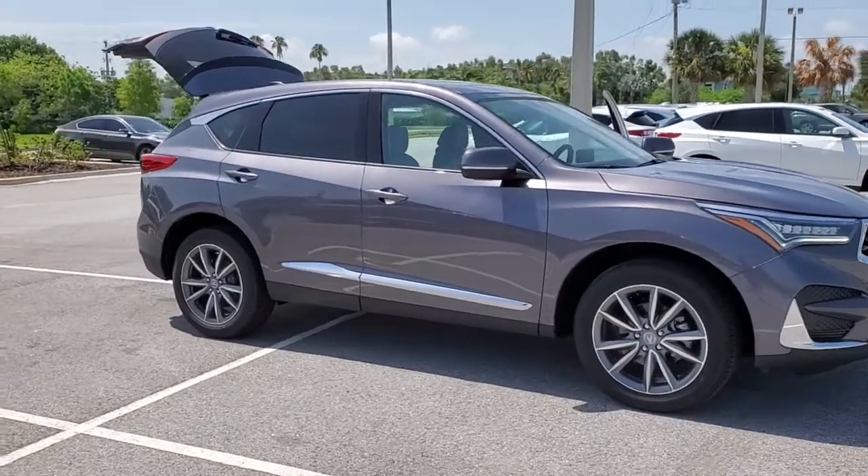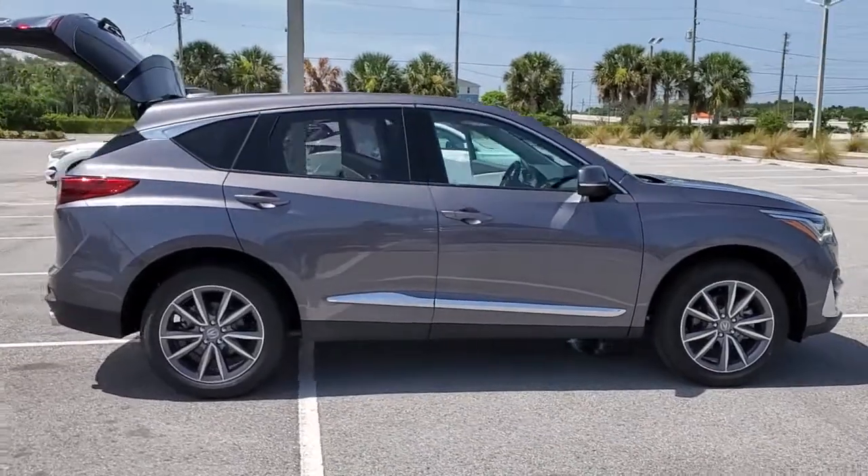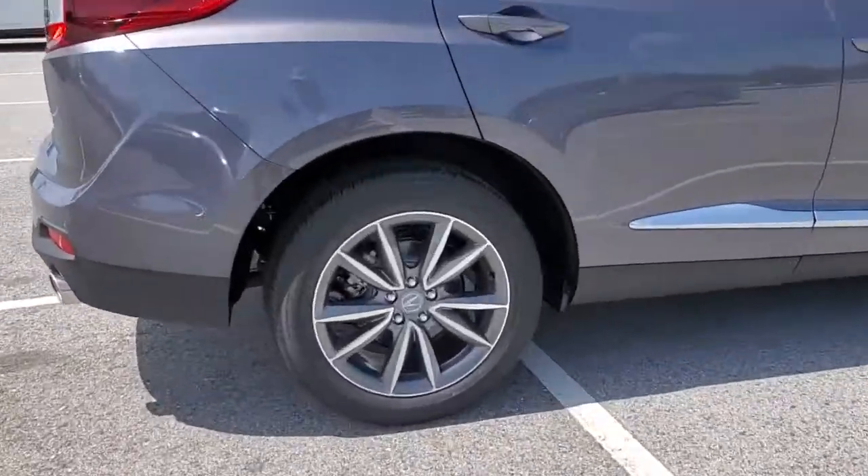You'll have love at first sight with the 2021 Acura RDX. Torn between luxury and high performance? Get both in the RDX.